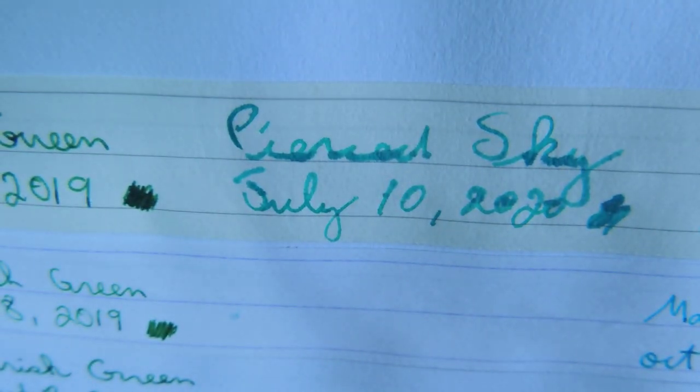The Pierced Sky bled quite a lot. I'm surprised, actually. Maybe that's the fact that I just filled the pen.